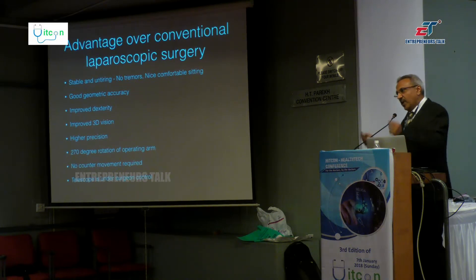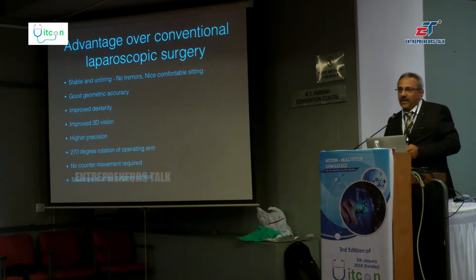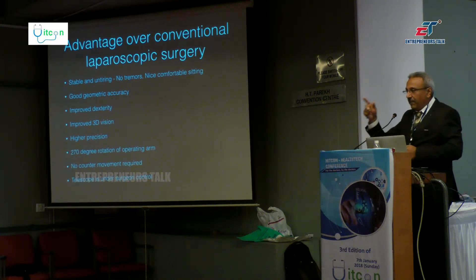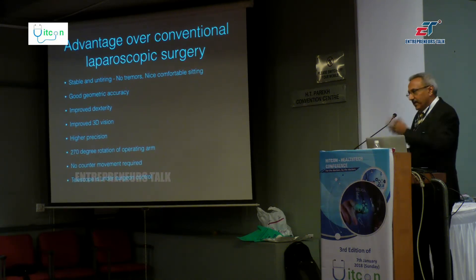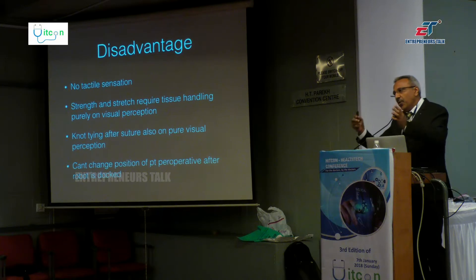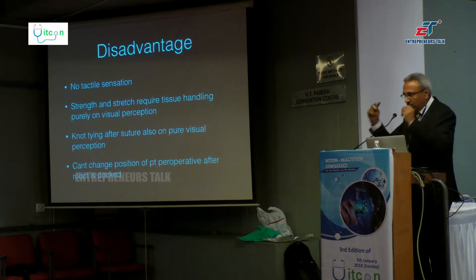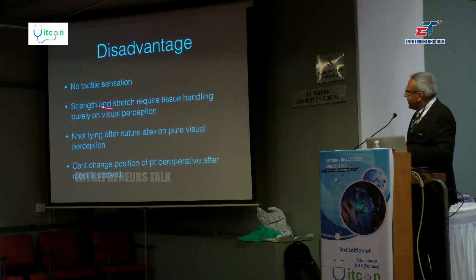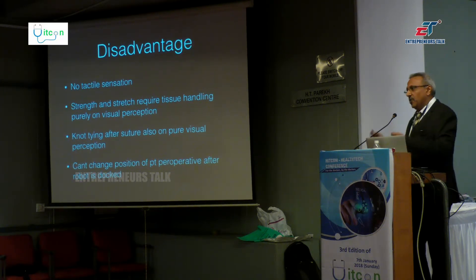No counter movement is another important advantage. In laparoscopic surgery, if you want to move tissue upward, you must move your arm downward outside — which is quite difficult for those learning in the first six months to one year. With the robot, it is not like that — it is much easier. Also, the telescope is under the surgeon's direct control. On the disadvantage side, there is no tactile sensation. You have to control tissue traction only by visual perception, because you cannot feel whether the tissue you are holding is hard or soft.